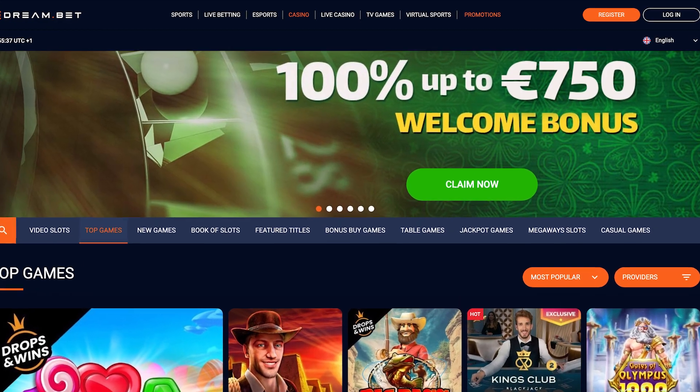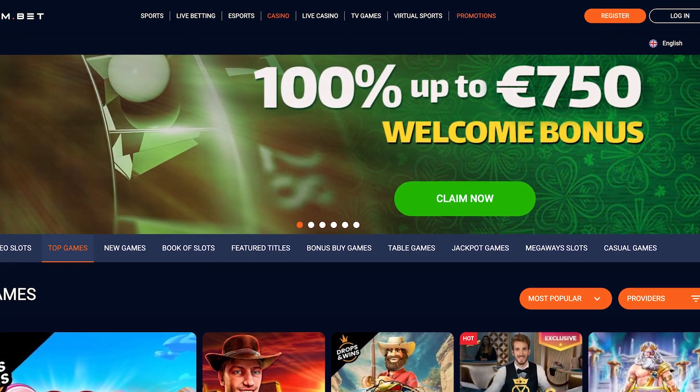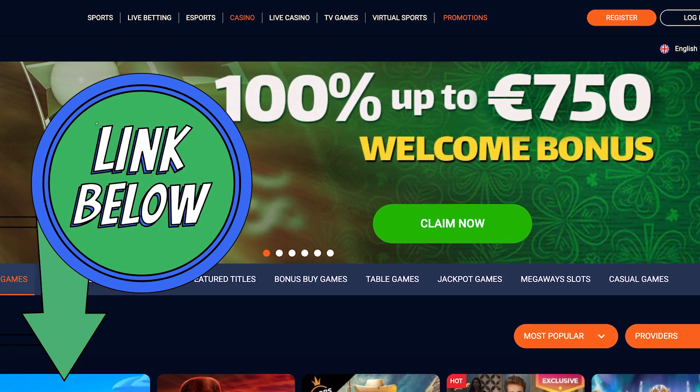Don't overlook their exciting welcome bonuses. If you're interested, you can sign up with the link down below to score a 100% bonus up to 750 euros. Ready to dive in? Let's roll.